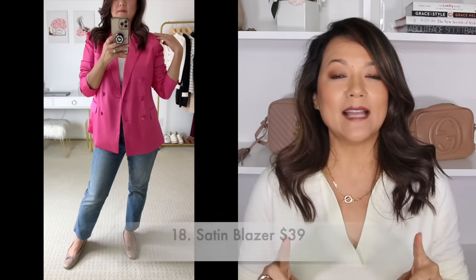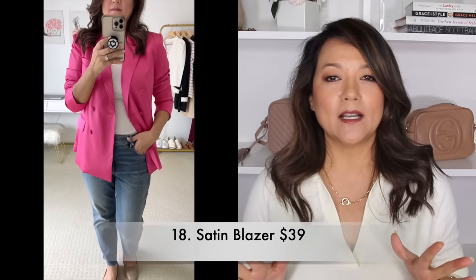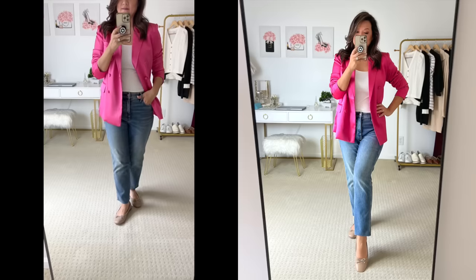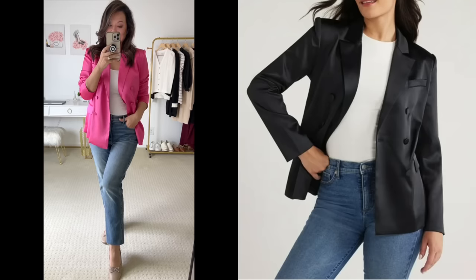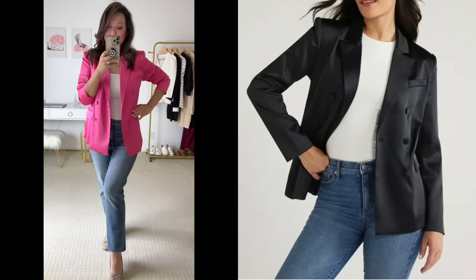If you like that effortlessly stylish look then you probably love blazers, and I found this satin double-breasted blazer in a saturated pink color — so pretty. This is definitely a piece you can style over a t-shirt and a pair of jeans to give you that very chic casual kind of look. It also comes in a classic black and ranges in sizes from extra small to 3XL.